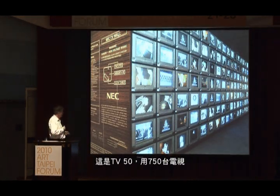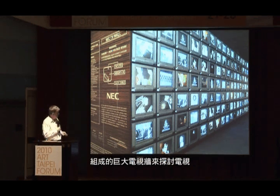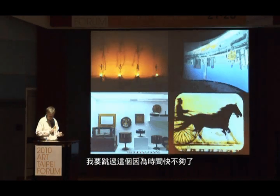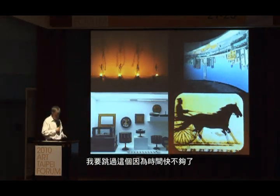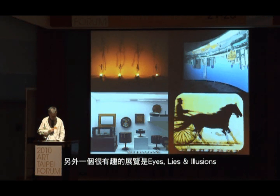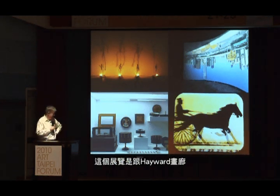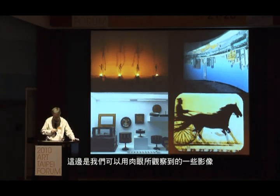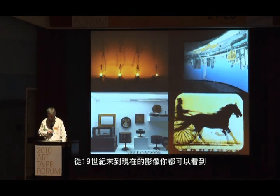TV50 was an exploration of television using a huge wall of 750 televisions. Following that was another interesting show, Eyes, Lies and Illusions — a collaboration with the Hayward Gallery and Werner Neckes collection in Germany, probably one of the world's greatest collections of objects from the science of visual perception, right back from the Renaissance to the current day. 500 objects and images.